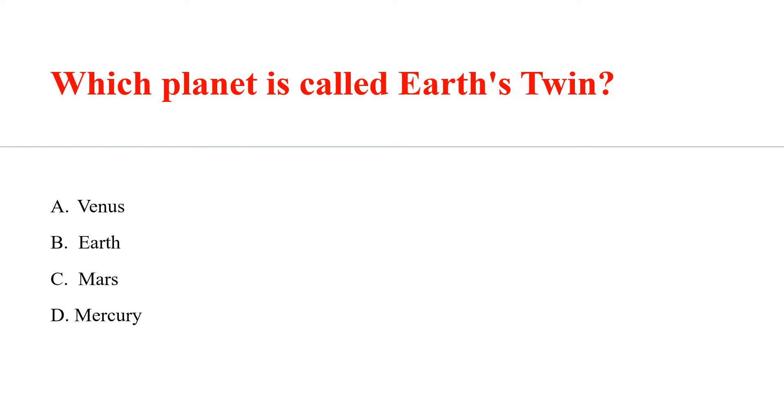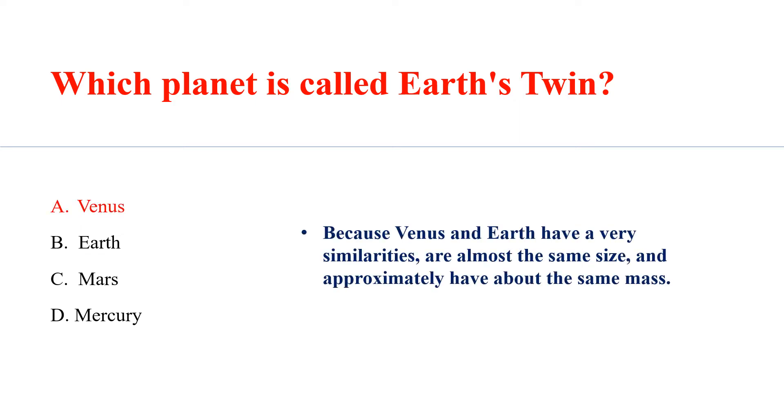Which planet is called Earth's Twin? Answer A: Venus. Because Venus and Earth have very many similarities — they are almost the same size and approximately have about the same mass.